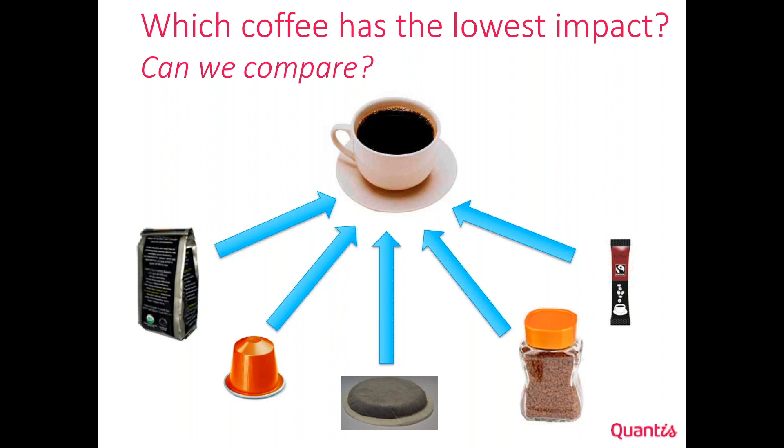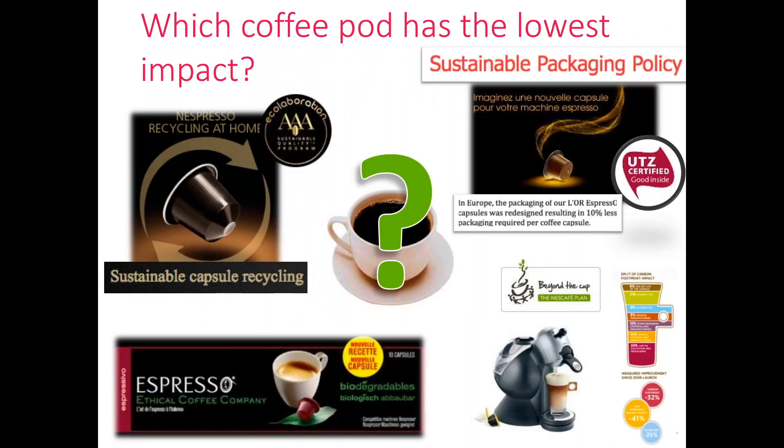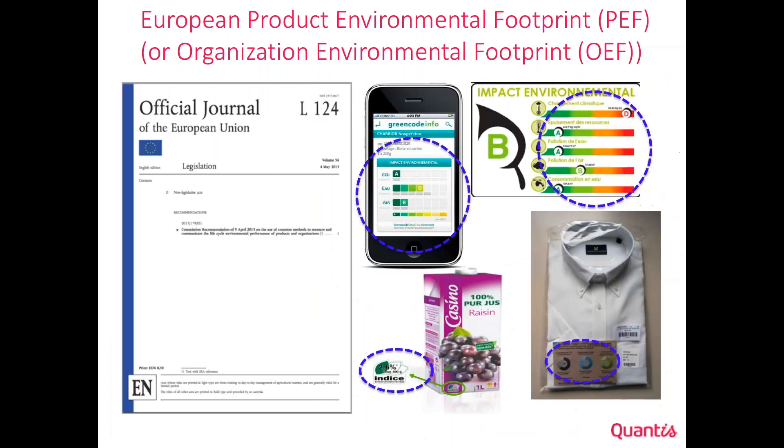One question could be: which coffee has the lowest impact? And if you decided to buy capsule-based coffee, which type of capsule has the lowest environmental impact — aluminum, plastic, bioplastic, etc.? To answer those questions with the idea of even communicating that to the consumer at the supermarket, the European Commission launched the PEF and OEF initiative.